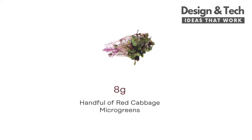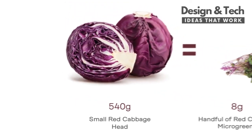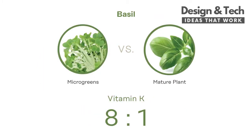Look! With this much red cabbage microgreens, you'll get the same amount of vitamin K, E, and beta-carotene that you get from eating this entire head of red cabbage. With microgreens, you'll get the highest nutrient density with the lowest count of calories.